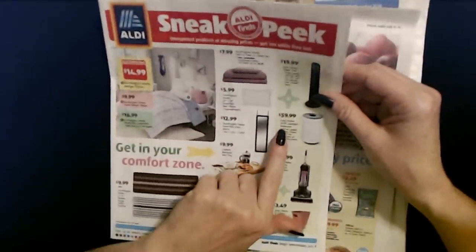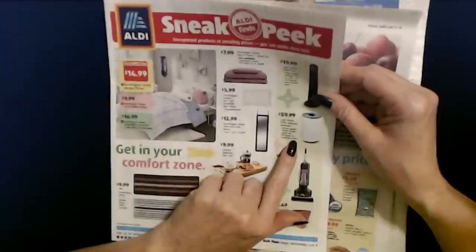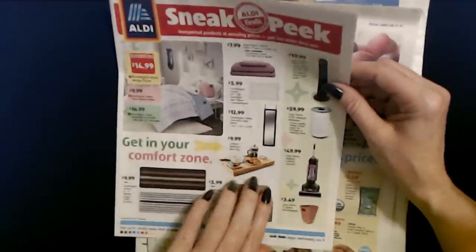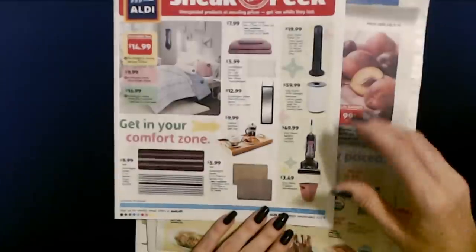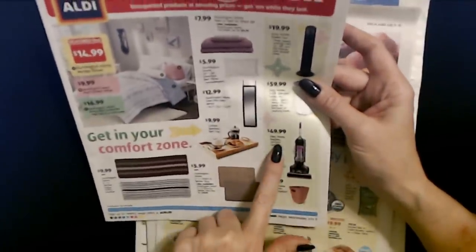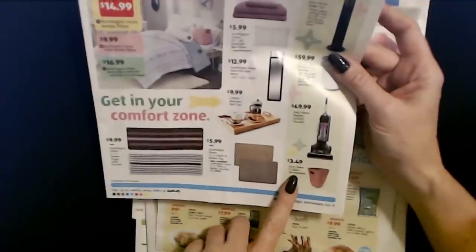You can also get the Easy Home HEPA Allergen Remover — an LED air quality sensor shows good, fair, and poor air cleaning levels — that's $59.99. And here is the Easy Home Bagless Upright Vacuum — it's purple and black — $49.99. You can even get the Easy Home 3-Gallon Waste Basket for only $3.49.